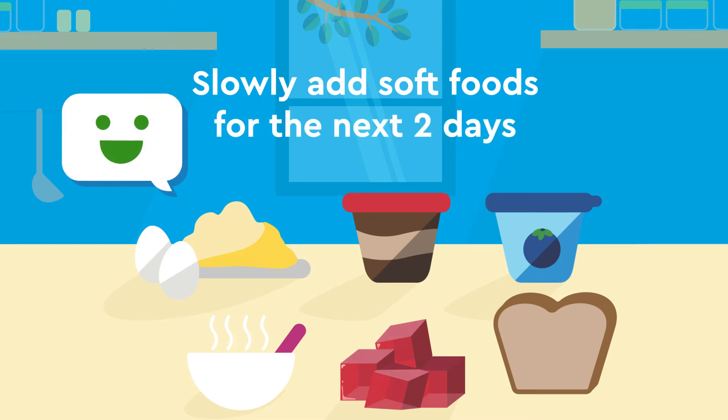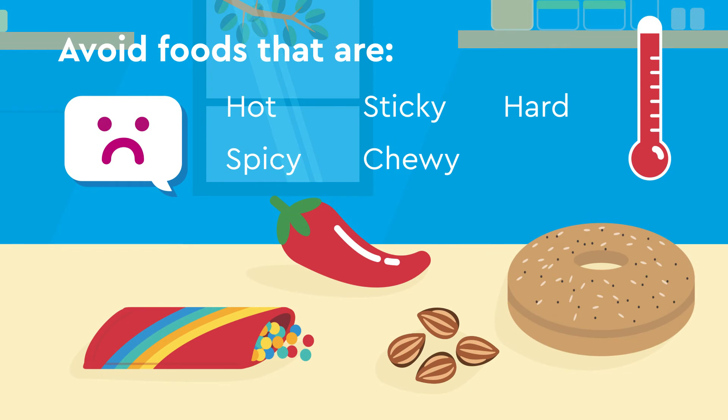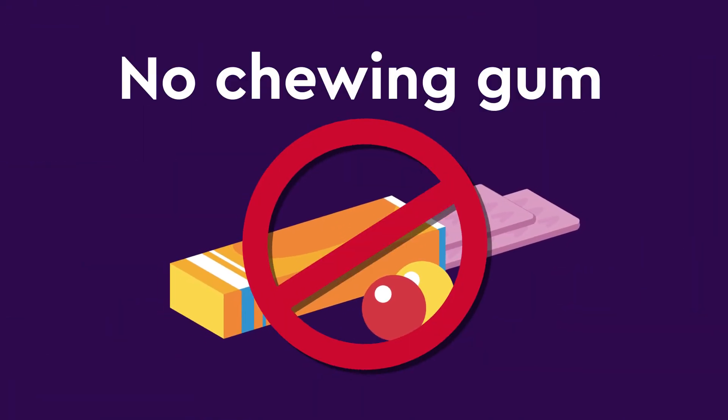Good options include food that doesn't need a lot of chewing such as eggs, pudding, yogurt, soups, jello, and soft bread with the crusts cut off. Avoid foods that are too hot, spicy, sticky, chewy, or hard. And absolutely no chewing gum.